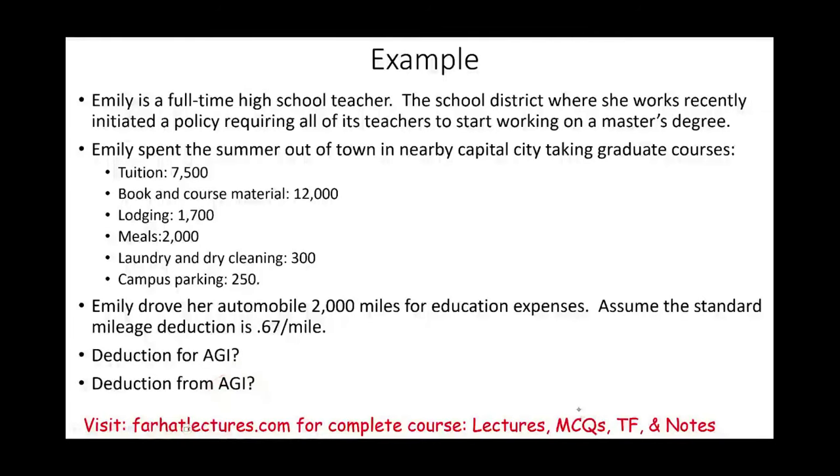Go to Farhat Lectures and work multiple choice questions. That's going to help you understand this concept better. Whether you are a CPA candidate, enrolled agent, or accounting student — invest in yourself. Good luck, study hard, and stay safe.